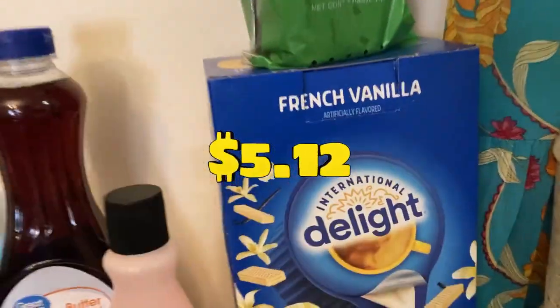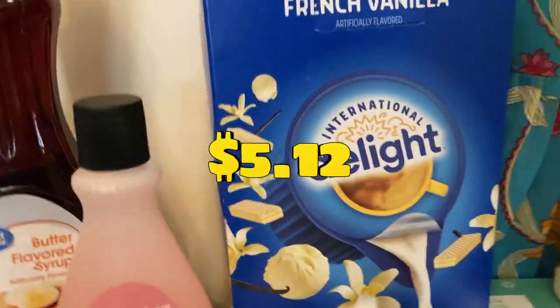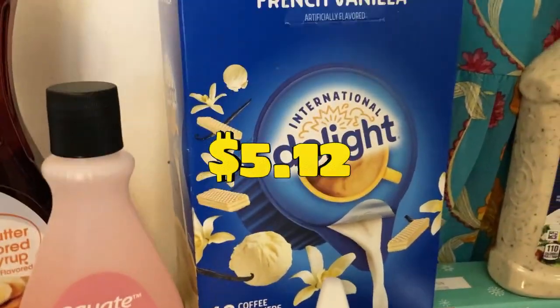Starting back over here, I have French vanilla for my husband — 48 creamers. He's gonna love me even more for that.